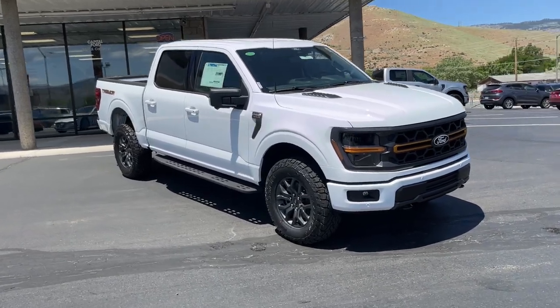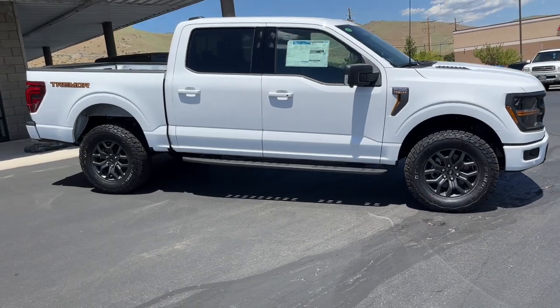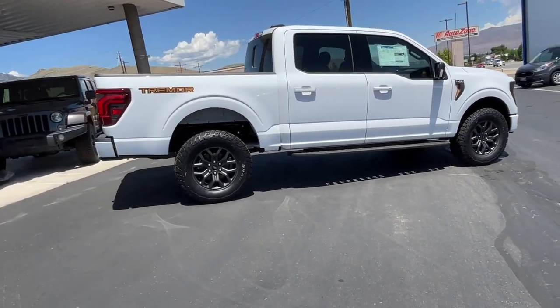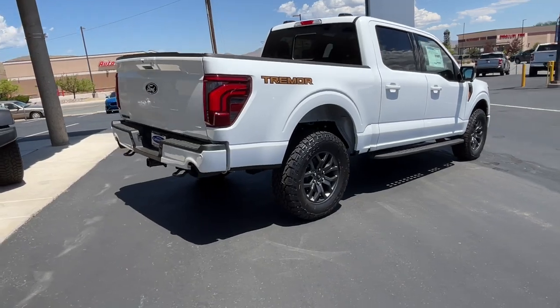Looking for your dream car? It could be the 2024 Ford F-150. Take a closer look at this full-size F-150 — the light-duty pickup that leverages military-grade aluminum alloy and high-strength steel to produce class-leading towing and payload capabilities.